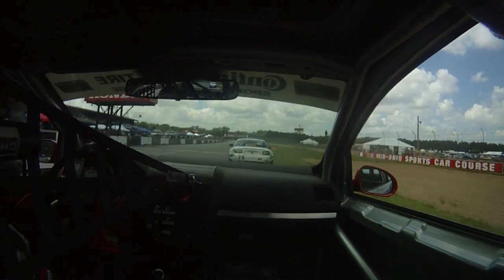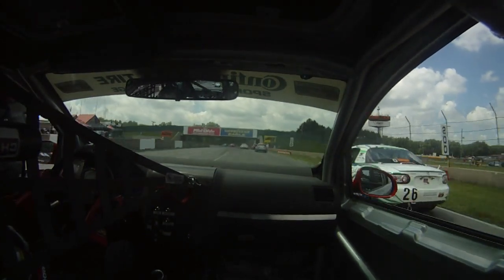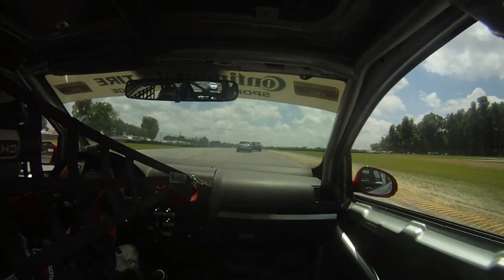We're about to take a restart and start working some traffic. The Miata made a little mistake, got a little bit loose in the restart, so this is one we'll get going down to turn one. We'll dive under him and slide it right up in front of him, and now we'll set our sights on the rest of the pack.